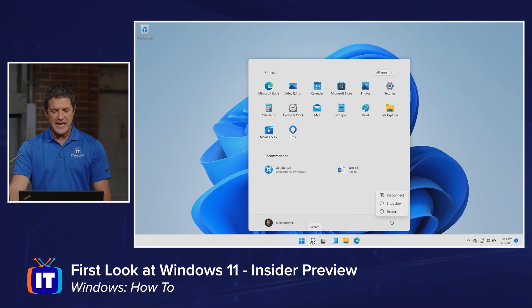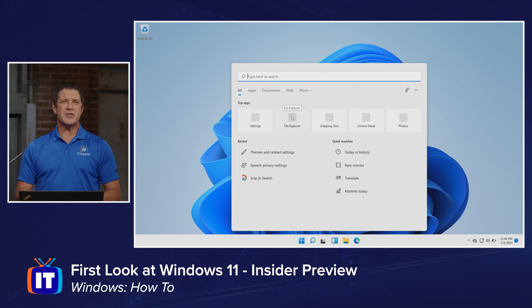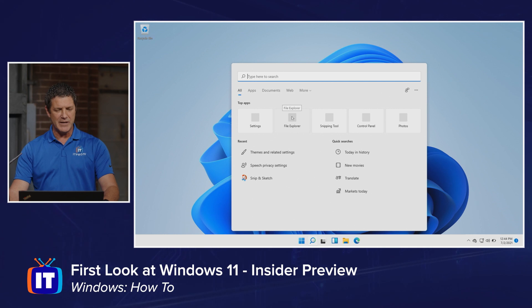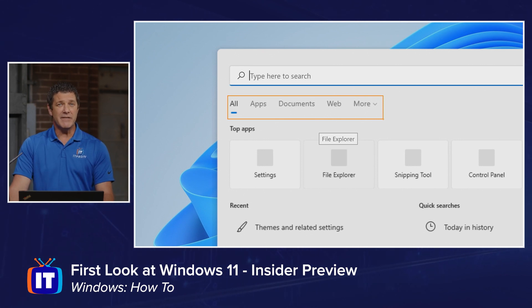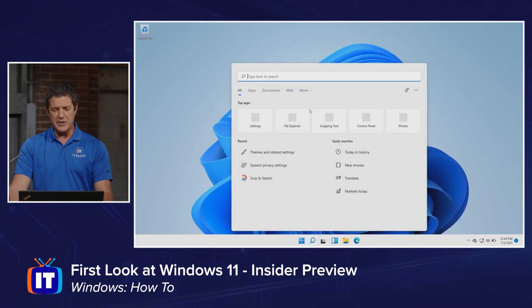As we move along the taskbar, the next one is going to be the search. This really hasn't changed a whole lot from Windows 10. You have the search bar across the top, and you have the ability to choose what you're searching for — if you know it's an application or a document, or if you want to search everything for a particular word, you can do that.